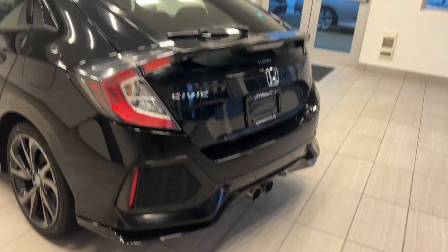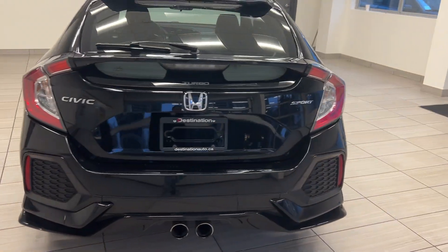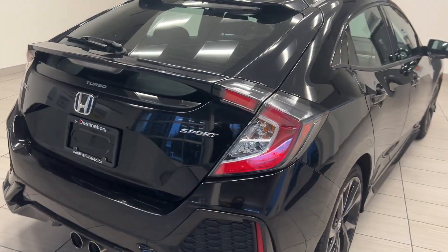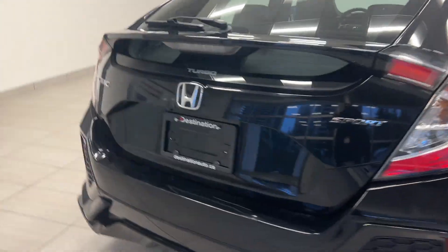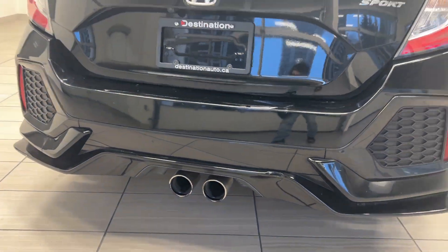I believe the hatchback is one of the nicest looking Civics there is. Take a look at the back end because it's a really sporty and menacing look, kind of like a race car. We have a nice spoiler with the turbo badging and the dual exhaust right on the bottom together.